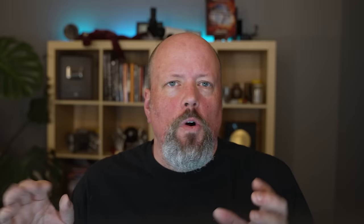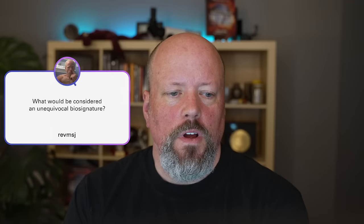You've probably noticed the Star Trek planet name that appeared above my shoulder — that's your way to vote for the coolest question and best answer combo. Watch the whole episode, then put the planet name in the comments below. We'll count up all the votes and celebrate them. The winner from last week was for RevMSJ: 'what would be considered an unequivocal biosignature?' Congrats to RevMSJ.